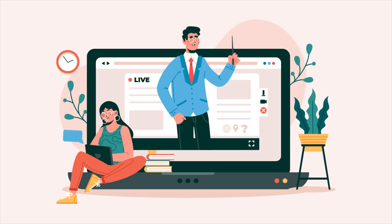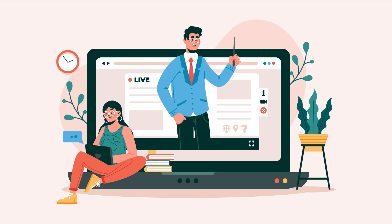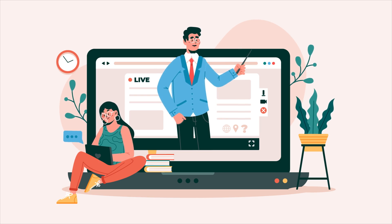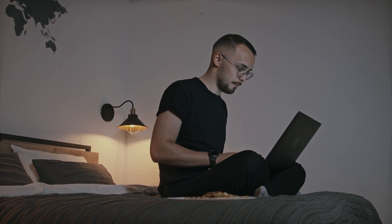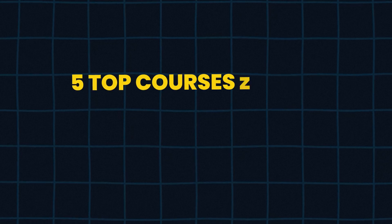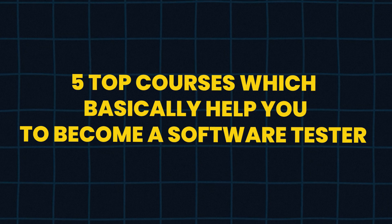Many times what happens is you cannot join live classes. There are live classes which are happening — they are costly and not effective for you. But on Udemy you will find a lot of cheaper alternatives. In this tutorial, we are going to see 5 top courses which basically help you to become a software tester.